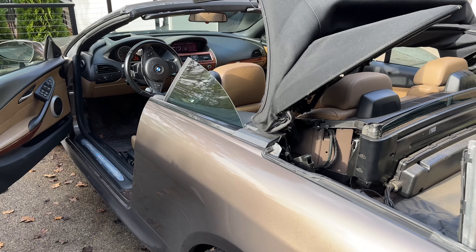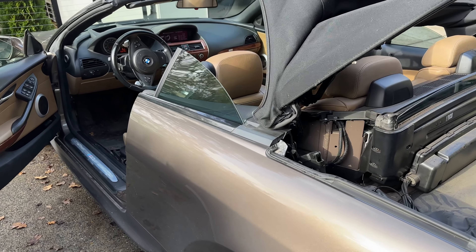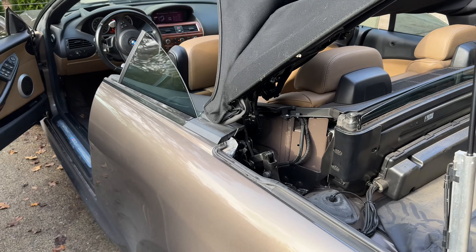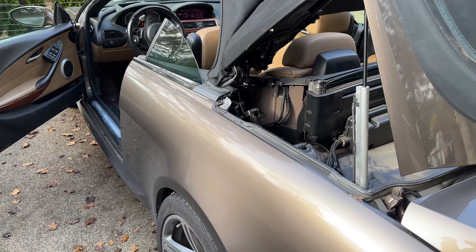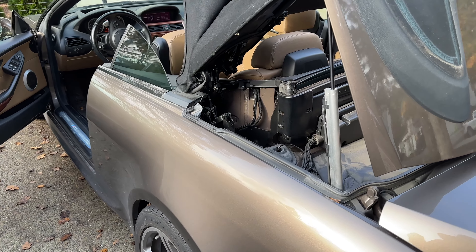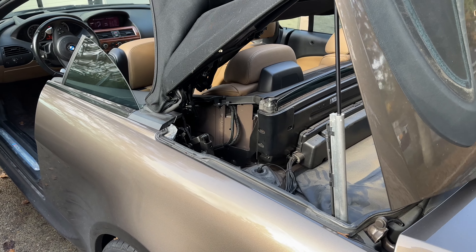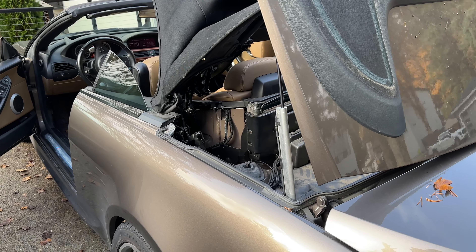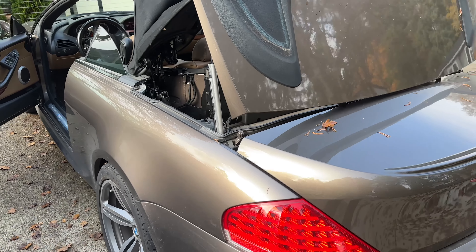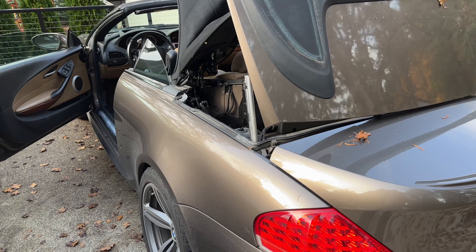I neglected the drains and that's why I got some moisture in my trunk area. This is just one of those things that all E64 convertible owners have to remember — make sure those drains are clean. What I did was take a small plastic tube, blow some air through it, and also flush it with clean water. It's been about two months since I found this issue and I haven't had any water since.